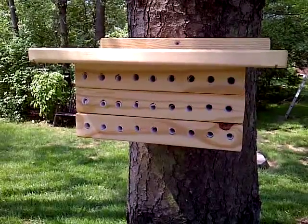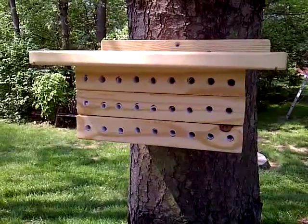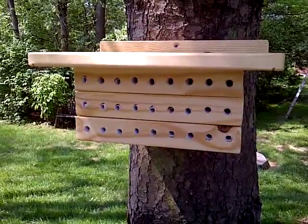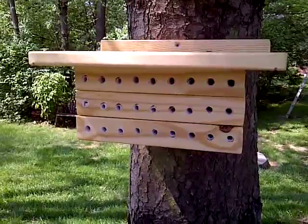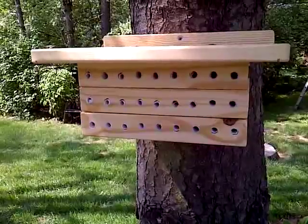I'm only about 12 to 18 inches away from this thing. The bees really don't pay much attention to me, but boy when they see those holes they get right up there and get to work.